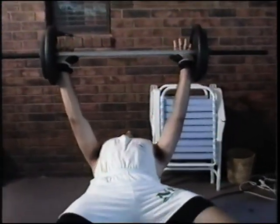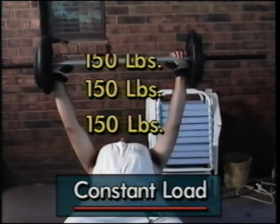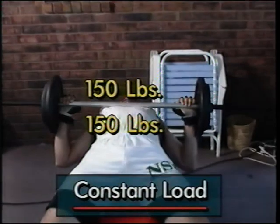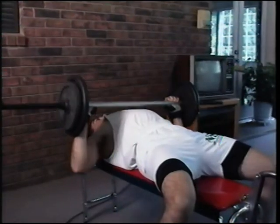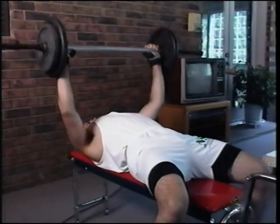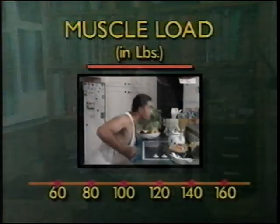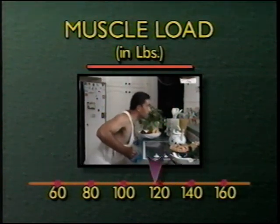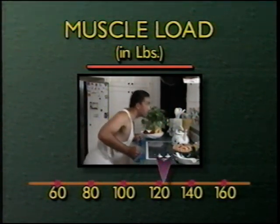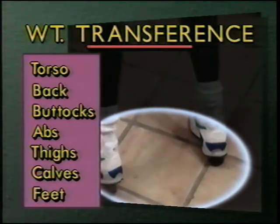For example, imagine yourself doing a traditional military or bench press using a barbell with 150 pounds attached. Notice that all the muscles — both minor and major — are constantly holding 150 pounds without a break throughout the entire exercise. It only stands to reason that the minor muscles are going to give out first and prevent the major muscles from ever getting the intense workout they need to grow to their full potential as quickly as possible. The TMT overcomes this. As you push away from the surface, the weight is shifted or transferred from the minor muscles, giving them the break they need at just the right moment. This weight is transferred down through the torso to the back, buttocks, abdomen, thighs, calves, and even feet, giving them a complete workout and allowing the major muscles to receive a complete workout in a shorter period of time.